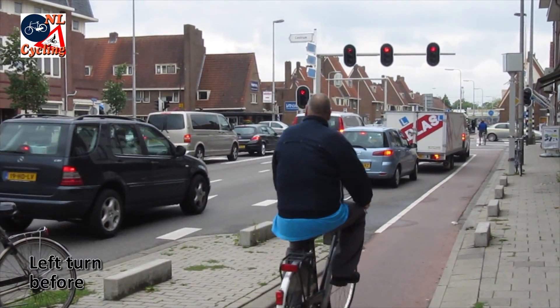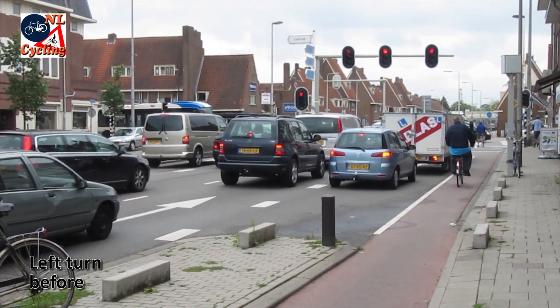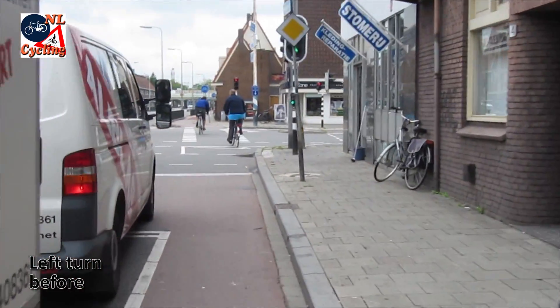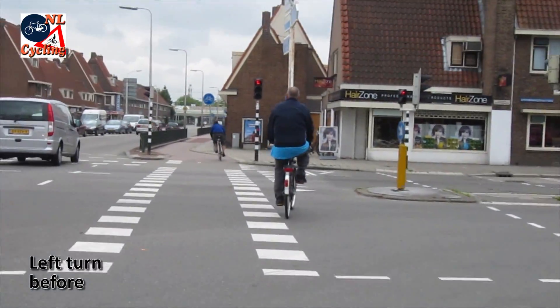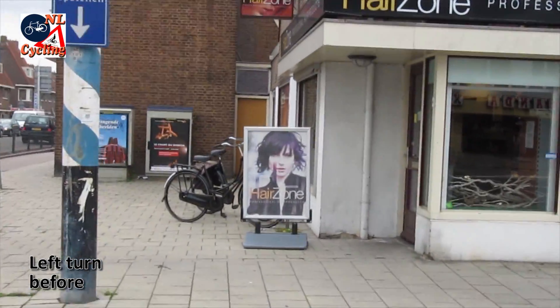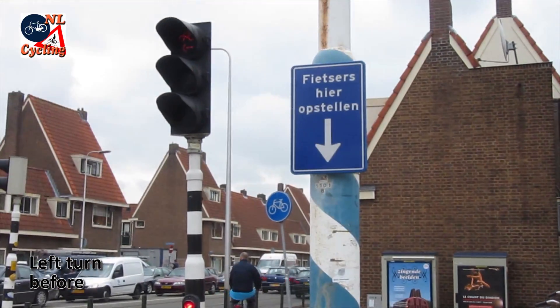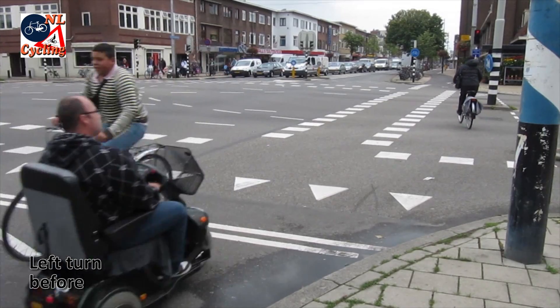This is what that looked like on the street. You had to use the narrow on-street cycle lane. While riding along this van you could only hope the driver had seen you and would wait with his turn. You then had to cycle to the waiting area in the far corner of the intersection. After the lights had changed you could finish your left turn, while avoiding the two boys going against traffic illegally.